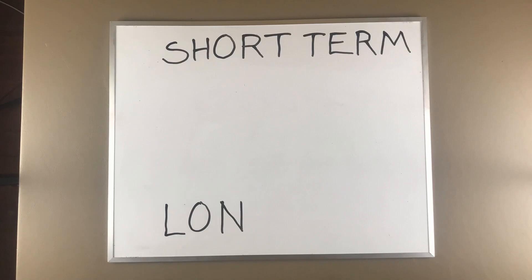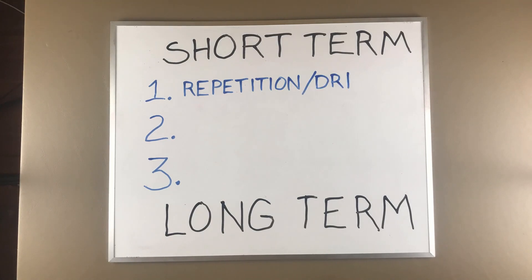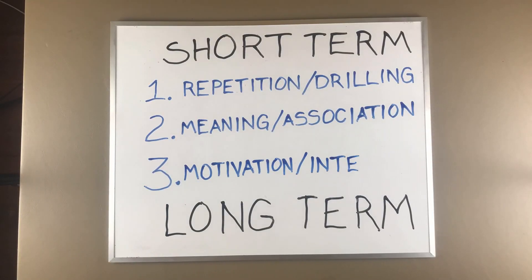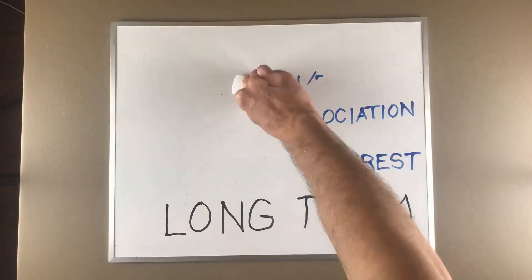If you want to retain information from short-term memory and transfer it to long-term memory, there are three general ways to do that. Number one is repetition — drilling it, going over and over again. The second way is by giving it meaning or associating it with information already stored in your long-term memory, which is a much more effective method. The third way is motivation — giving interest to the subject. The more you're interested in it, the more it will sink into long-term memory.